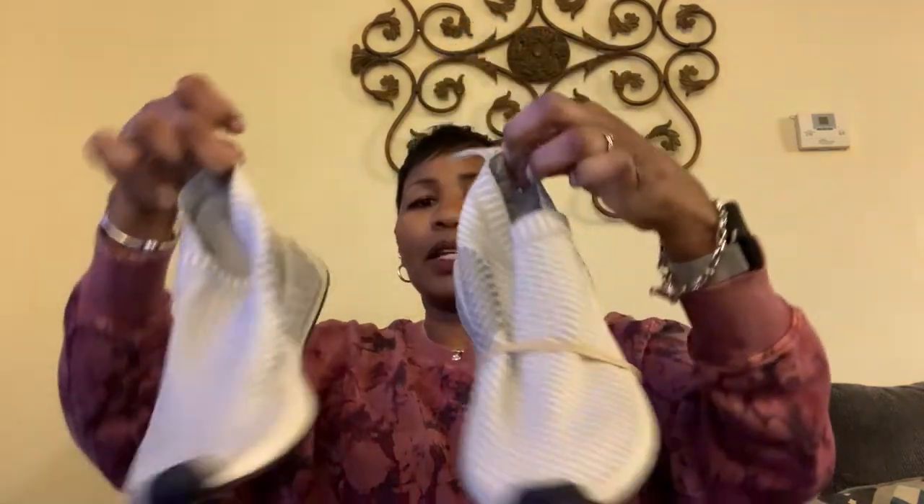I got some Adidas Boost — the kind that you slip your feet into. I'm going to clean these up a little bit, but they're still in good condition. I always look at the bottom, and they're kind of a cream color. I'm hoping that I can get at least maybe about $40, $50 for those.